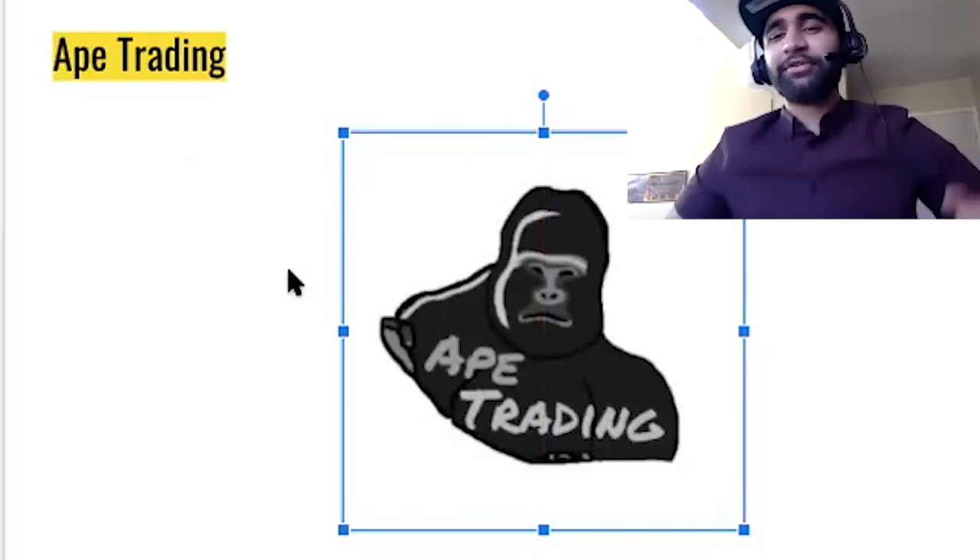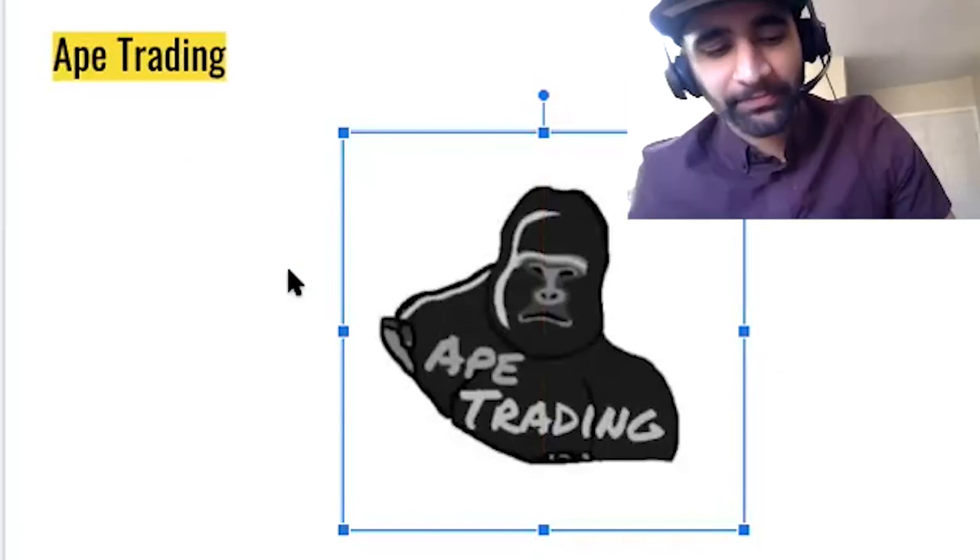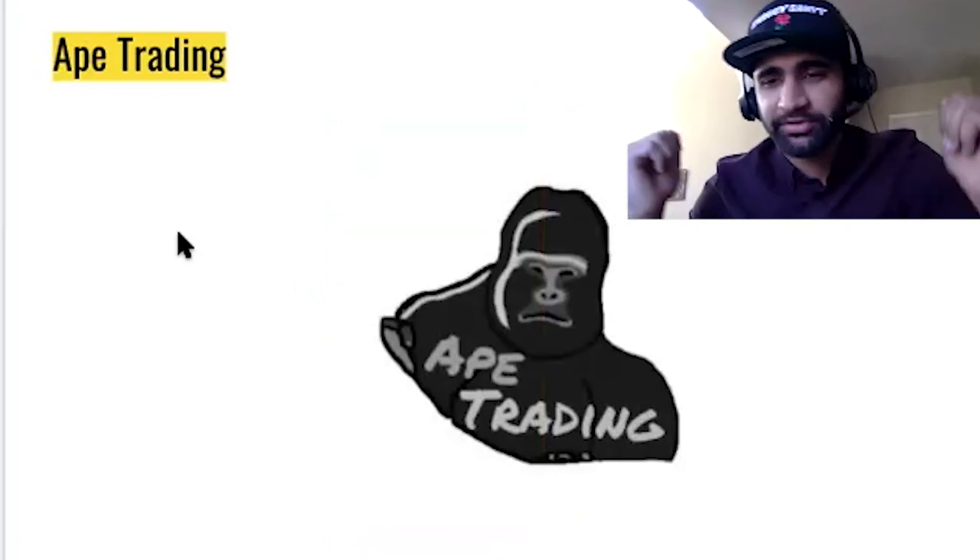Hopefully you enjoyed that video. Once again, it's Ape Trading. Ape strong together.